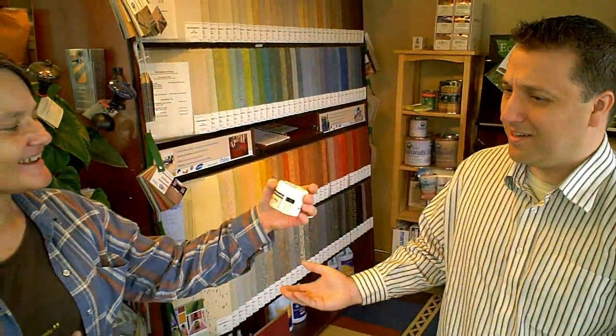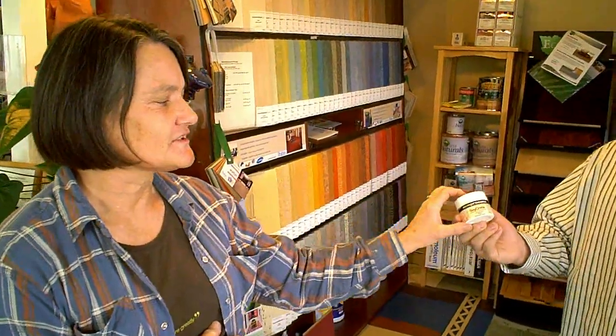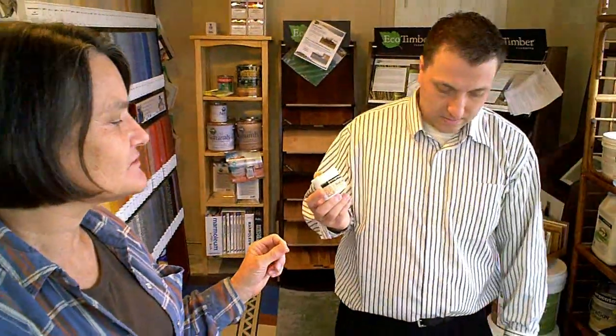Tommy, what are you holding there? It looks like night cream. It's not night cream. I don't think this is for my face, at least, or the health of my skin — not unless your face is made out of concrete. It's soy cream. This is the Eco Procoat line of products. It's a surfacing type product that can be used on concrete floors.